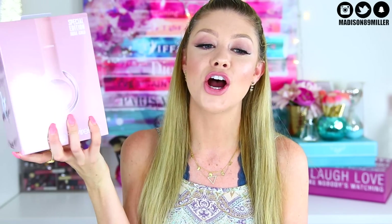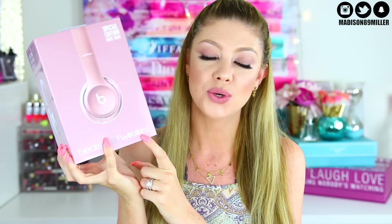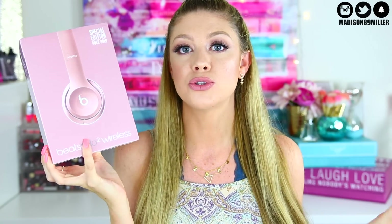I'm giving away a pair of wireless Beats — the Beats Solo 2 Wireless. They go Bluetooth to your phone or computer. They're amazing and they are the special edition Rose Gold, which are super, super pretty.